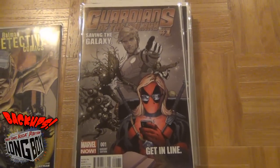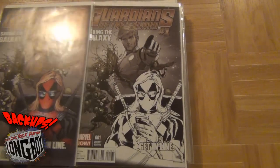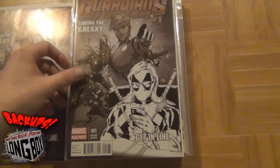We got the Guardians of the Galaxy number one variant edition with Deadpool 'Get in Line,' and I also picked up the black and white variant of that. I've actually got a couple of the black and white variants of the Deadpool stuff that they've been doing.